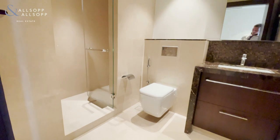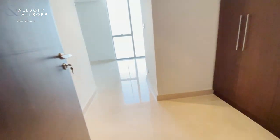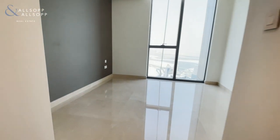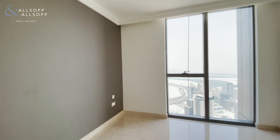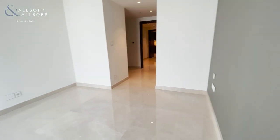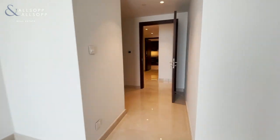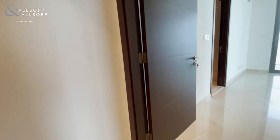Now we have a full bathroom for this bedroom, which has a little dressing area. All the bedrooms benefit from these wonderful floor-to-ceiling windows — this tower is known for its high quality finish and also its large windows and fantastic views.